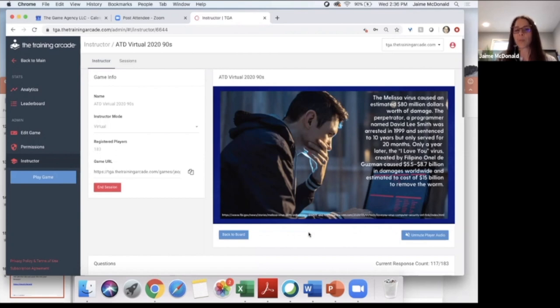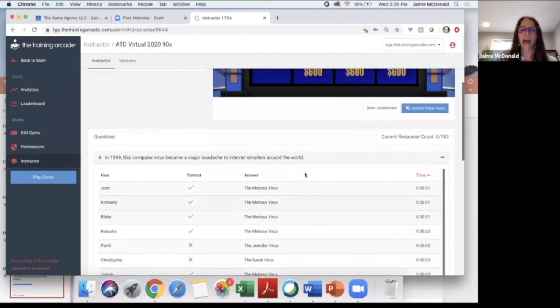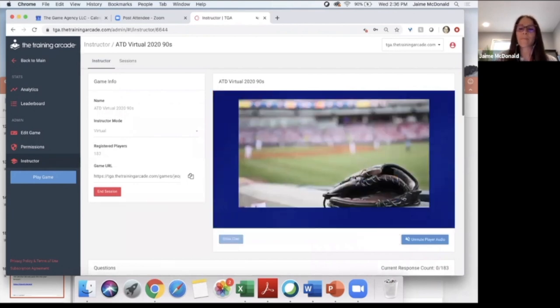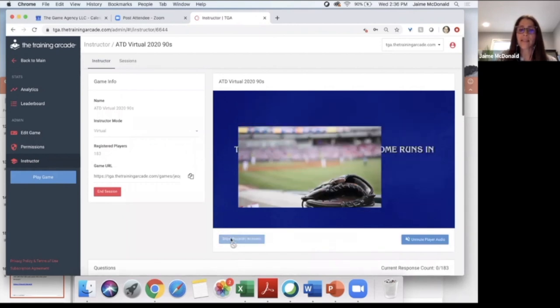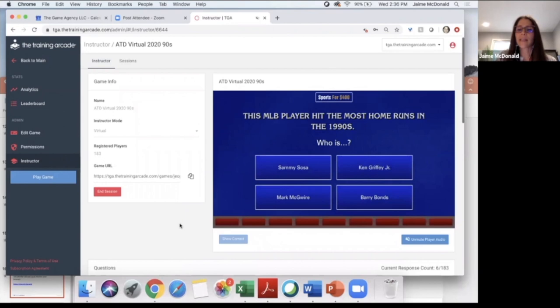This is an example of something you could do to provide additional insight for your learners. It looks like Joey was fastest — top in one second flat. I'm going to pick sports for 400, Joey. The question: This MLB player hit the most home runs in the 1990s. Was it Sammy Sosa, Ken Griffey Jr., Mark McGwire, or Barry Bonds?